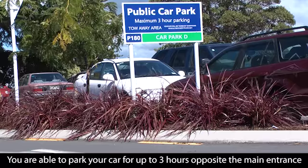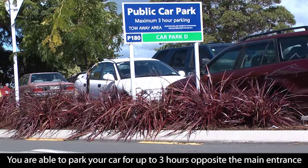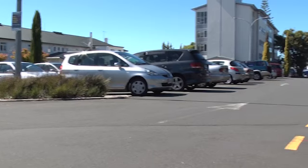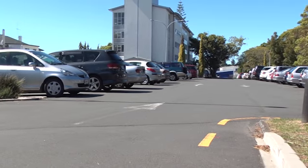There is a car park opposite the main entrance which allows for a maximum three-hour stay. The campus itself has limited parking, and therefore has parking designated opposite the hospital on Cameron Road.